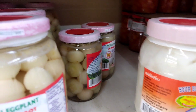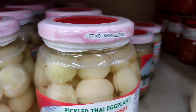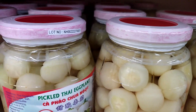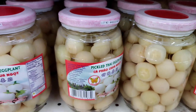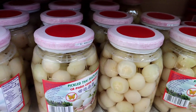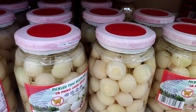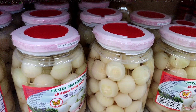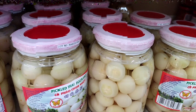In addition to being a popular ingredient in Thai cuisine, pickled white Thai eggplant can also be used in a variety of other dishes. For example, it can be added to pasta sauces to give them a tangy and salty flavor, or it can be used as a topping for pizza. It can also be used as an ingredient in sandwiches, or mixed with other vegetables and used as a relish. It can also be mixed with mayonnaise and used as a dip for vegetables or crackers.